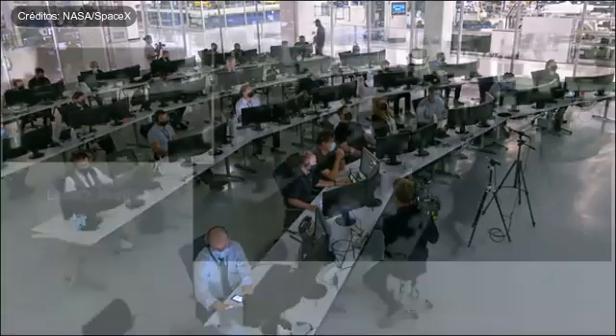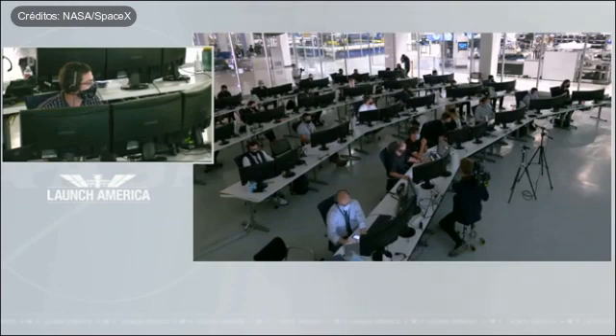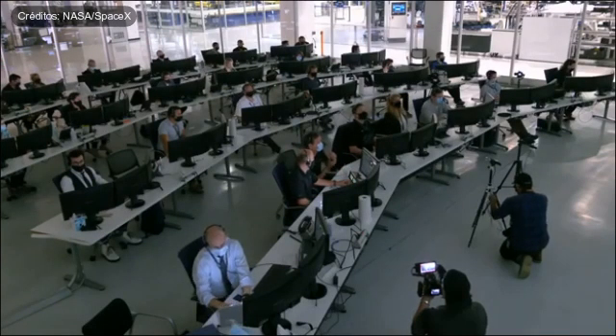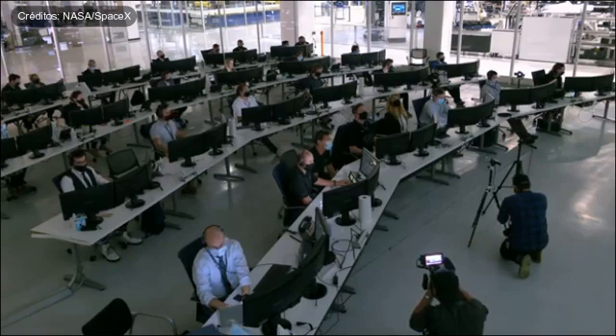Dragon SpaceX, de-orbit burn complete. Performance nominal. Nose cone closure initiated. We show two minutes until predicted comm blackout. We will see you on the other side at 18:42. Dragon copies 18:42 — we'll talk to you then.